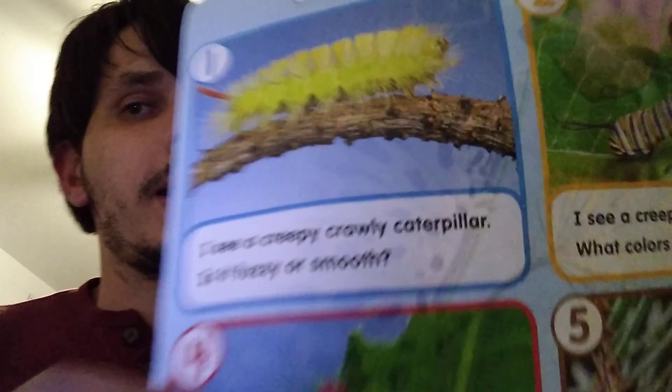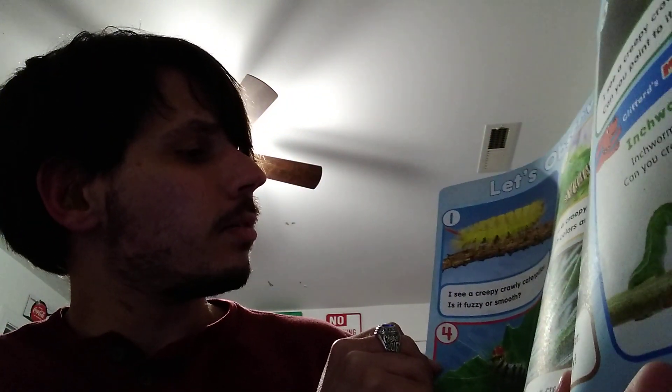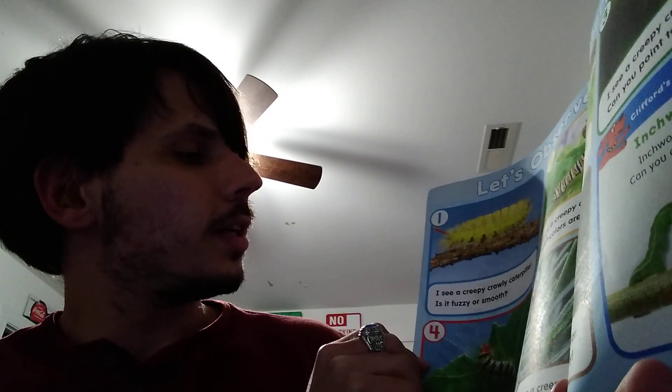Number one, it says, I see a creepy crawly caterpillar. It is fuzzy. Is it fuzzy or smooth?